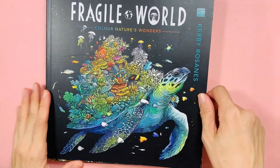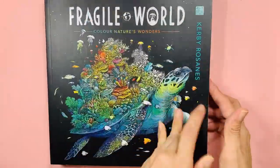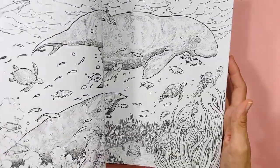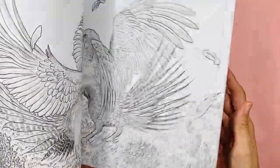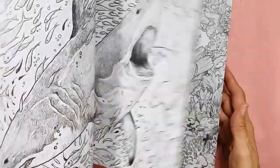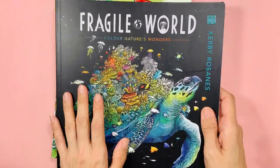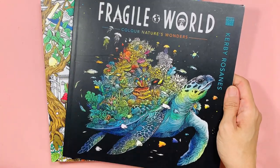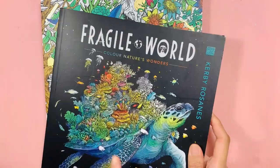This is Fragile World by Kabi Roseanne. I think in one of his books there are a lot of pictures being repeated — but I believe it's actually a different Kabi Roseanne book, not this one. I can't find that other book at the moment. I think I showed this one before.